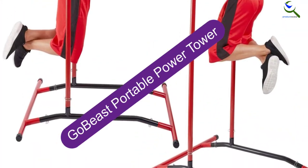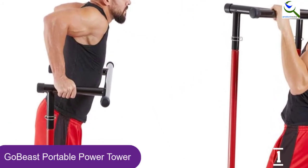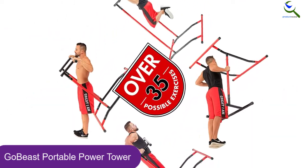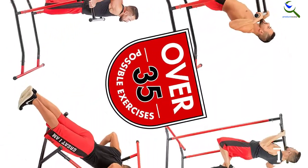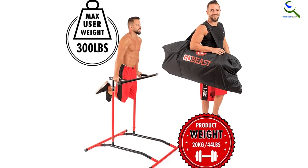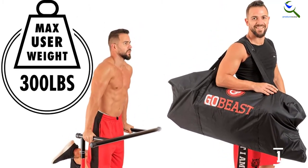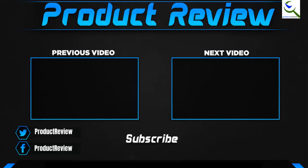And finally at number 1, we have the Go Beast Portable Power Tower. If you are looking to save time and money working your biceps as well as triceps, this equipment will be the ideal option. Its multi-functional design allows it to support up to 35 exercises for convenience. This power tower will allow you to develop powerful and defined arms as well as core muscles without having to visit the gym. It dismantles into smaller lengths for easy storage, and comes with a storage bag allowing you to take the tower wherever you want. Its sturdy construction permits it to support a maximum weight capacity of 300 pounds, and it has been made to stand the test of time.